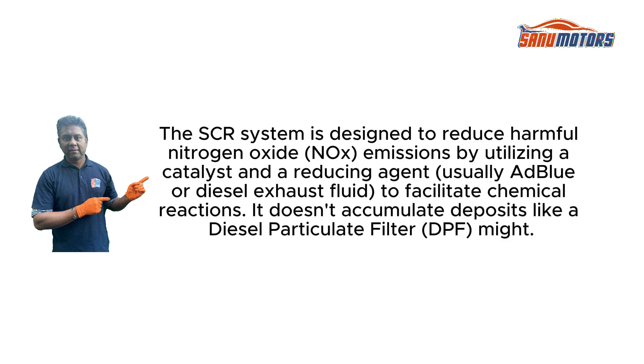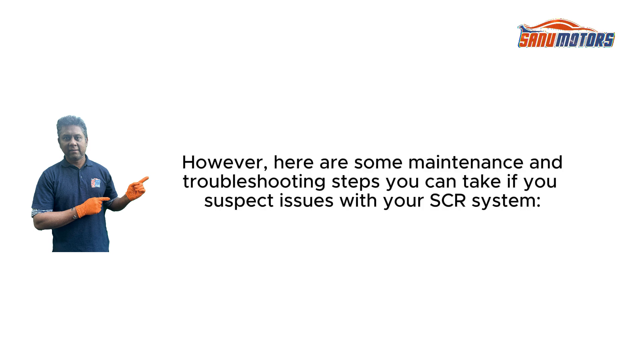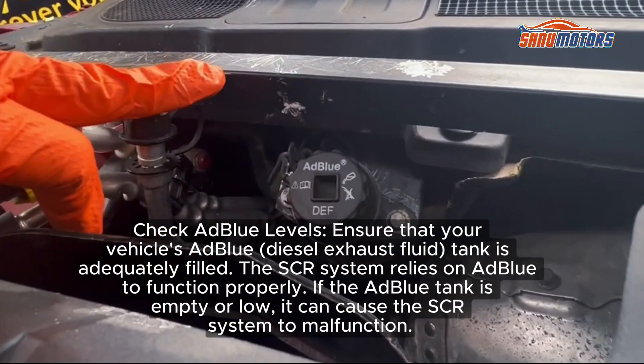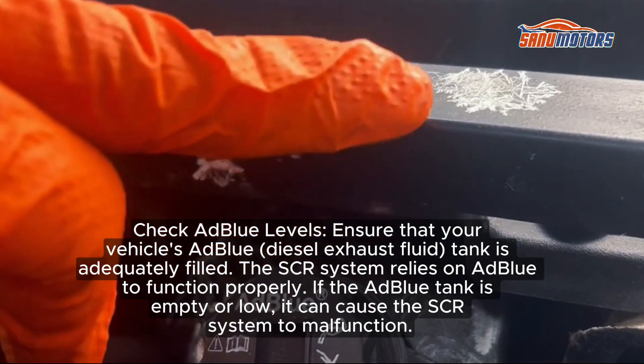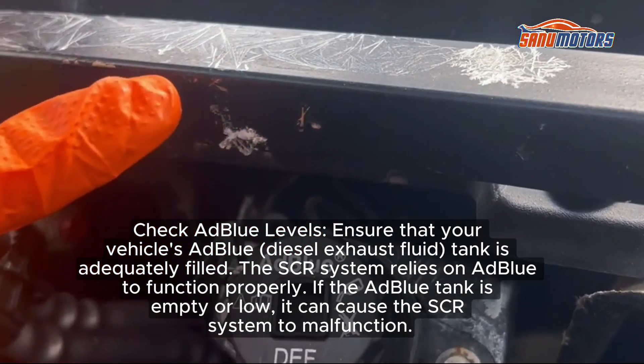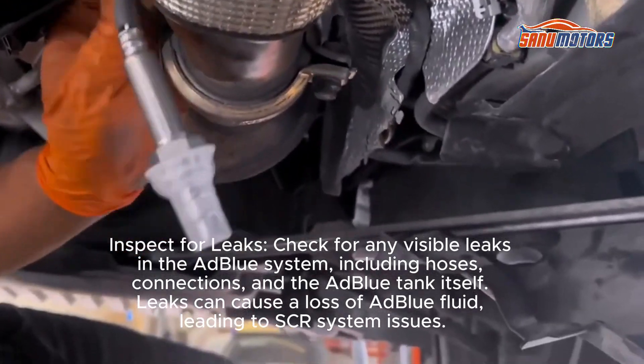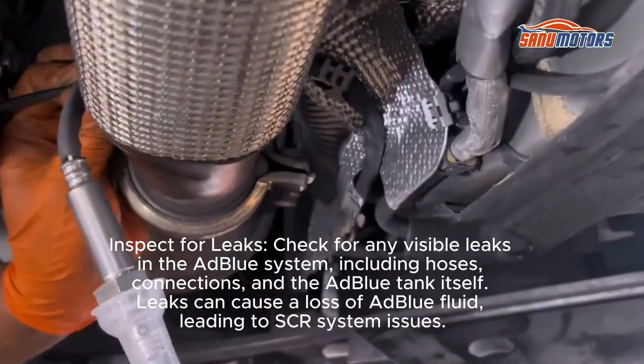Cleaning an SCR system typically involves maintenance and inspection rather than cleaning the SCR components themselves. The SCR system doesn't accumulate deposits like a DPF might. If you suspect issues with your SCR system, first check AdBlue levels—ensure that your vehicle's AdBlue tank is adequately filled, as the SCR system relies on AdBlue to function properly. If the AdBlue tank is empty or low, it can cause the SCR system to malfunction. Also inspect for leaks: check for any visible leaks in the AdBlue system, including hoses, connections, and the AdBlue tank itself.